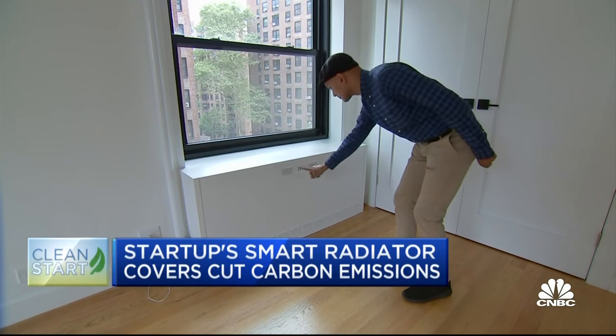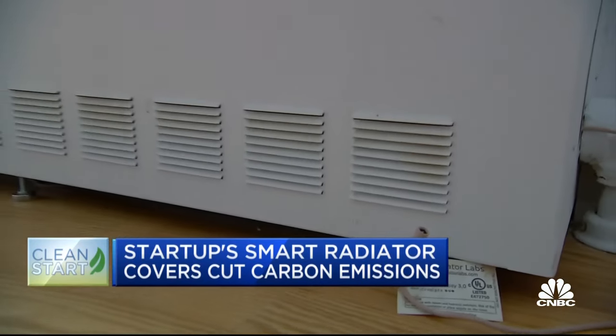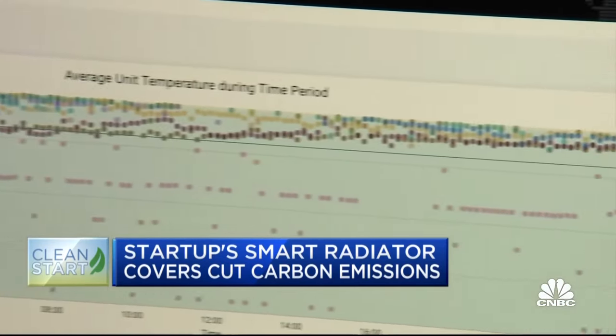As a result, the boiler doesn't operate as much, burning less fuel, saving money, and lowering carbon emissions. The Cozys are controlled by the user with a simple interface that lets them set the temperature, including scheduling. And all those systems are connected to the cloud, to our databases, which help determine what the building is doing in response to the individual need of each room.